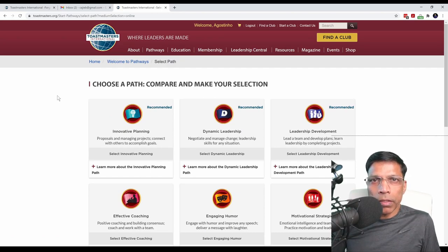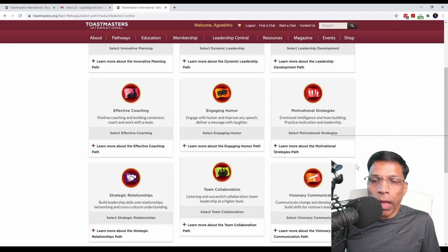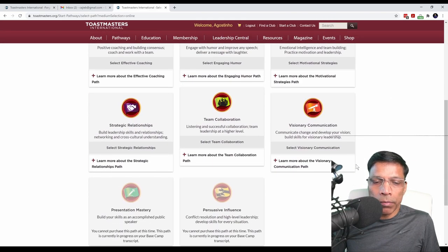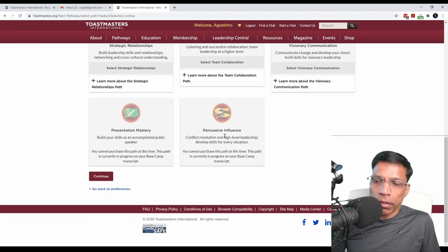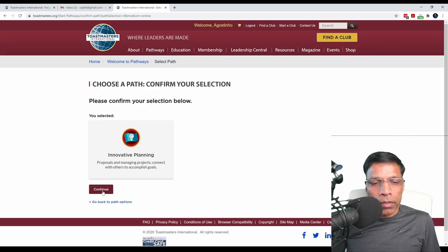Based on the answers that you gave, you will be given three recommended paths, but you can of course choose any of the 11 paths that are available to you. The top recommendation is Innovative Planning, and if I want to go ahead with it, I will select Innovative Planning, scroll down, and click Continue. Select Continue once more to confirm your choice.